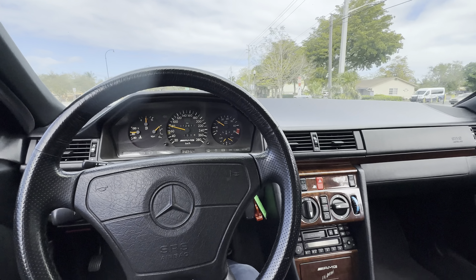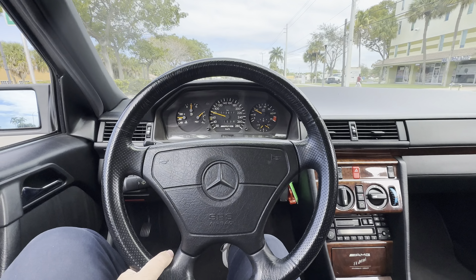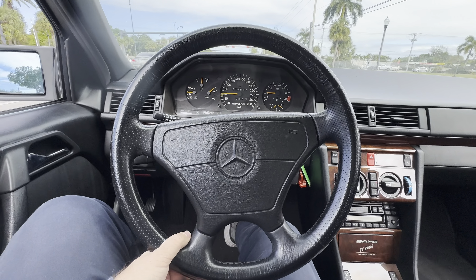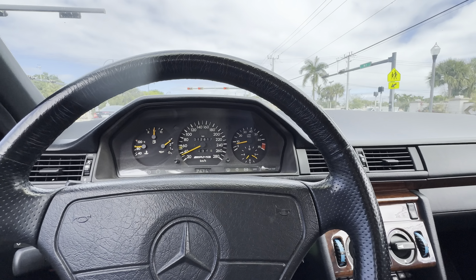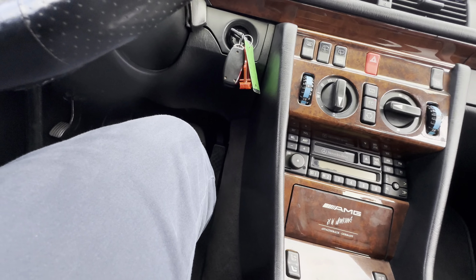The car cruises really nicely, it glides on the road. Feels really good, no shakes. Stops really well too — no vibration on the pedal while stopping.